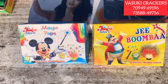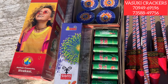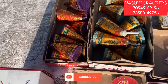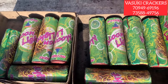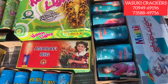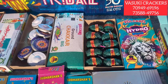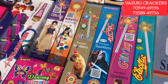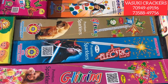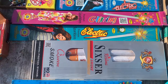There is a magic pops, a small sky shot, and a colorful sky shot. There is a big shakar and different varieties of shakars in medium and small sizes. There is a moonlight and a laser of small pieces.